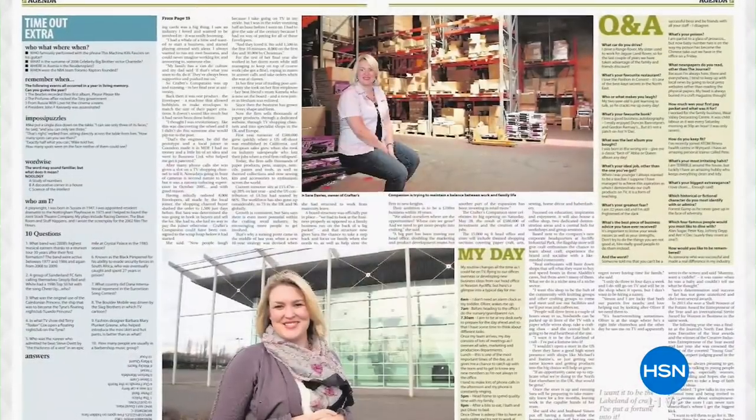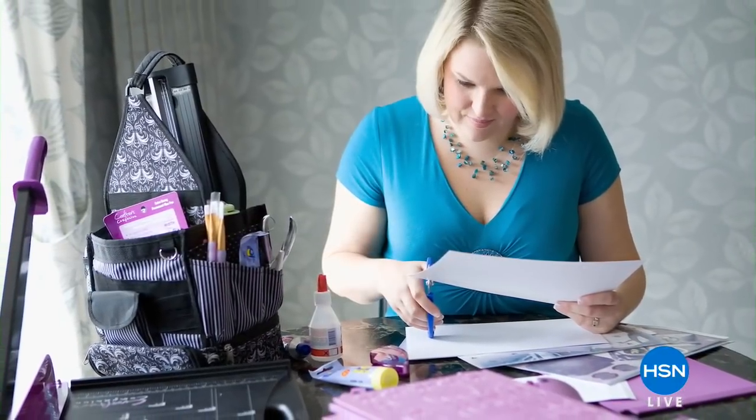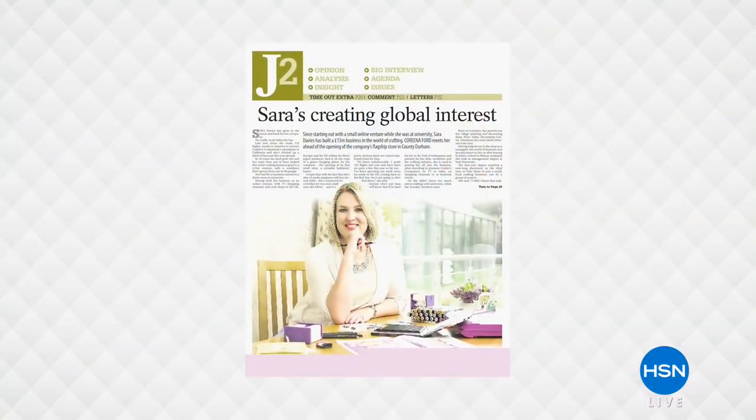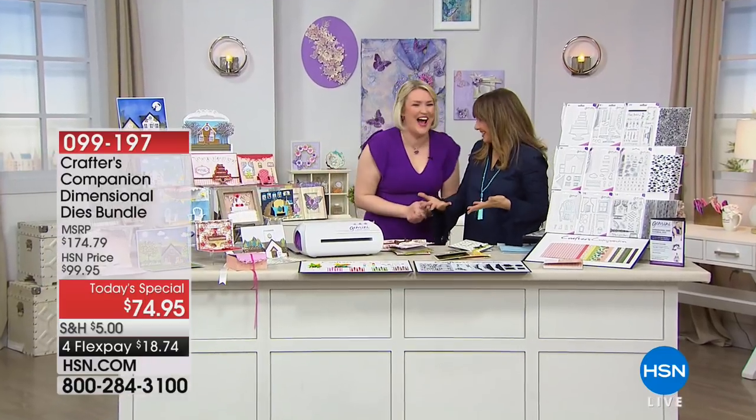Here is the woman herself, Sarah Davies, who is an award-winning crafter and manufacturer. She also received her MBE — Member of the British Empire. Not an MBA — that's different. This is an MBE.